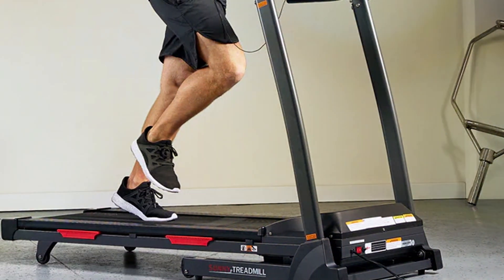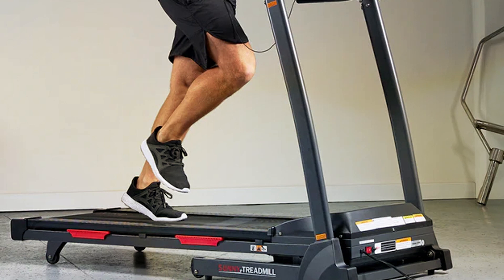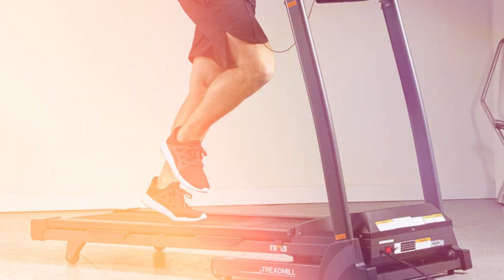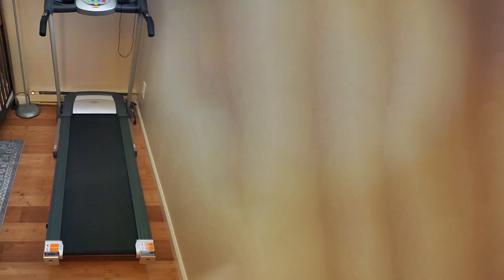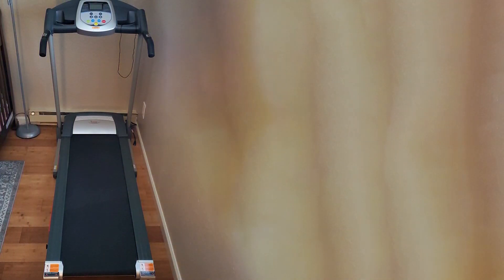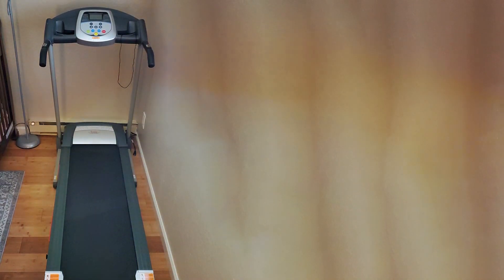Durability and comfort are key aspects of the Sunny Foldable Electric Treadmill. The treadmill's belt is designed to absorb shock, reducing the impact on your joints during a run. This attention to user well-being combined with the machine's robust construction guarantees an effective cardio workout. Whether you are walking, jogging, or running, this treadmill offers a convenient and flexible solution to meet your fitness goals right at home.